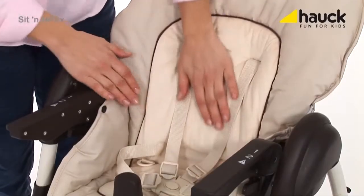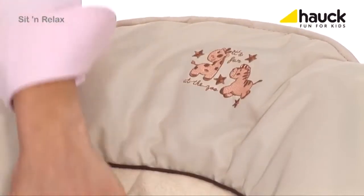The high chair features a wide, ergonomically shaped seat, being softly padded with a high backrest that is reclinable in three positions.